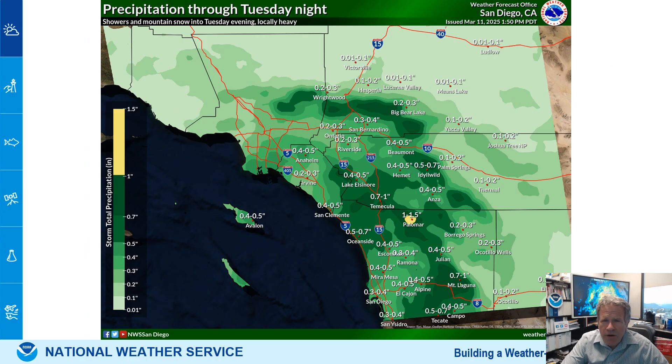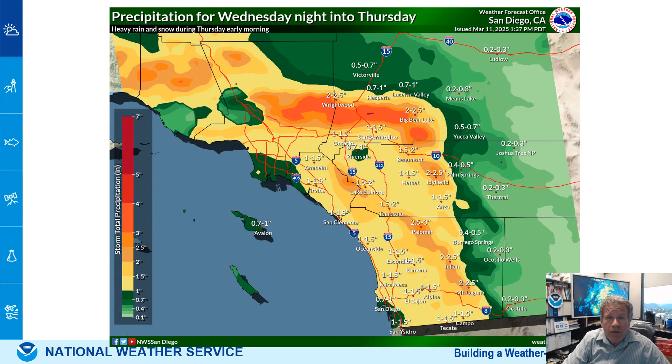This is the rainfall through Tuesday night. This rain is ongoing right now, moving up from the south to north with a closed upper low. Rainfall is much heavier for Wednesday night and Thursday — that is when the flood watch is in effect. Yellow areas could see one to one and a half inches of rain, and a lot of that is going to come down early Thursday morning.